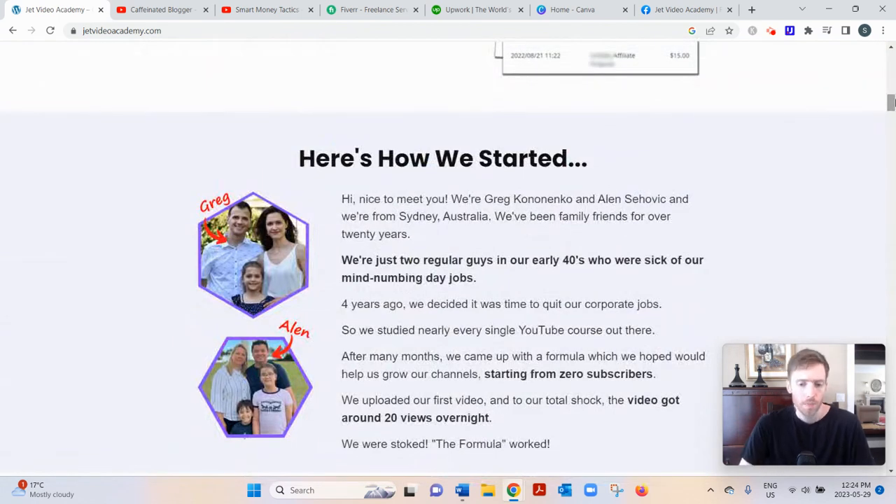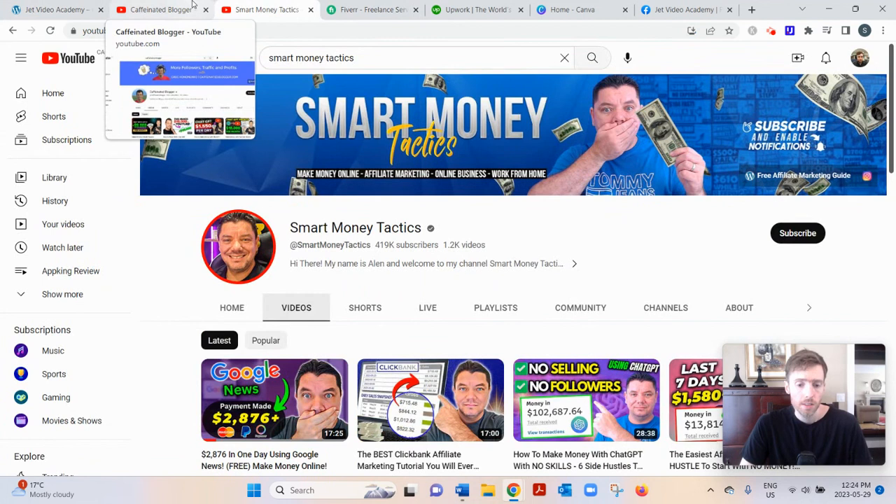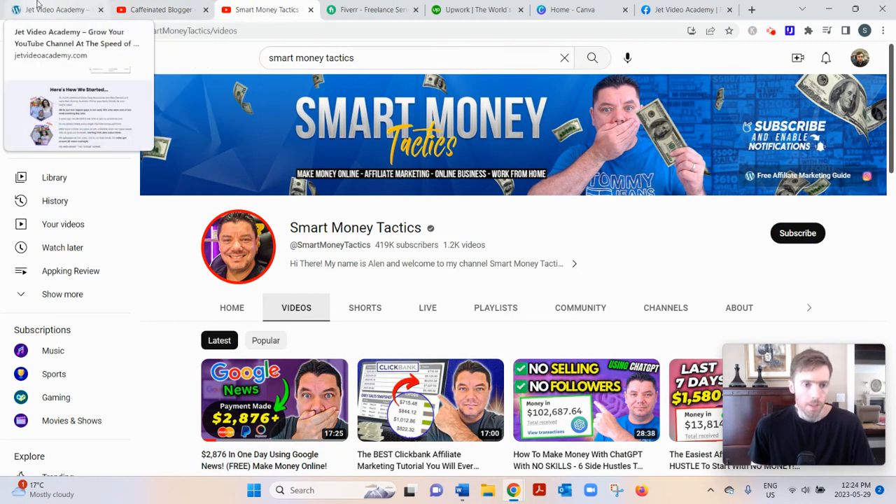Jet Video Academy was created by two gentlemen: Greg and Alan. Greg manages the channel Caffeinated Blogger, and Alan manages Smart Money Tactics. They both have around 400,000 subscribers. These are guys who are actually in the trenches every day — walking the talk, not just theorists. They're actually doing what they're teaching, which is always nice to see.